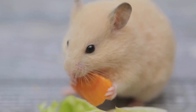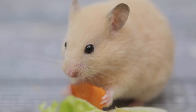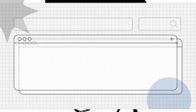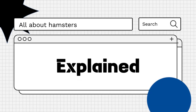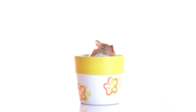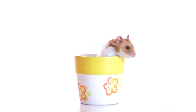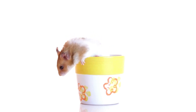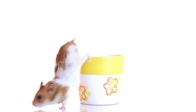Hello everyone! Are you curious about the ideal temperature for a hamster's environment? Let's explore! Maintaining the right temperature in a hamster's habitat is crucial for their health and well-being, as these small rodents are sensitive to temperature extremes and can become stressed or ill if exposed to conditions outside of their comfort range.